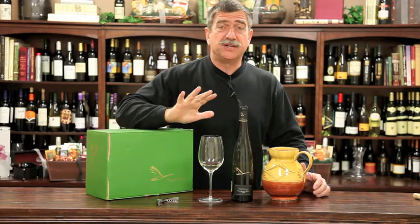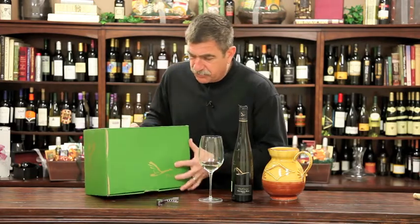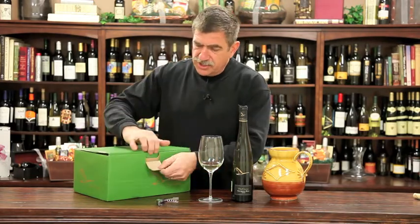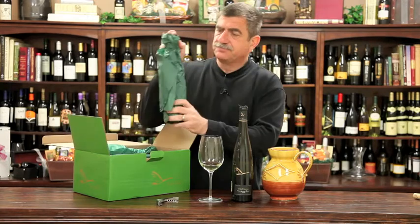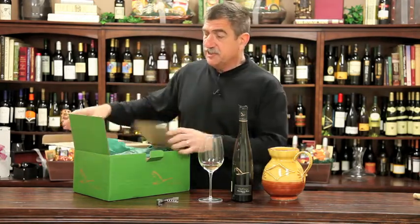It's a 2009. You get six bottles, it's $8.99 a bottle, and they all come in this wonderful green box. Each wine is individually wrapped, so you can unwrap them for your guests. Serve it slightly chilled.